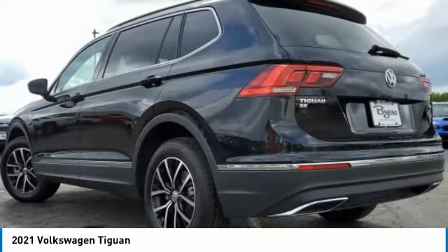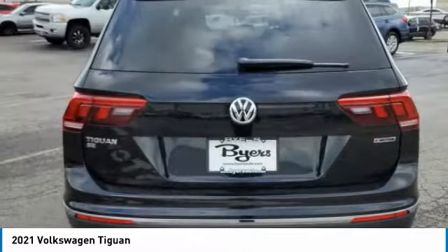This vehicle has less than 100 miles. Here are some of this vehicle's great options: turbocharged.